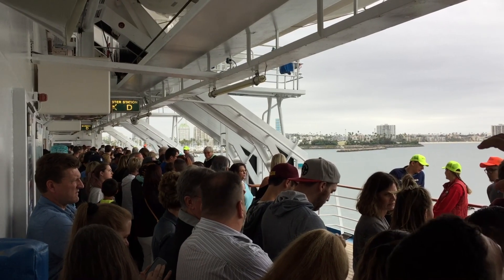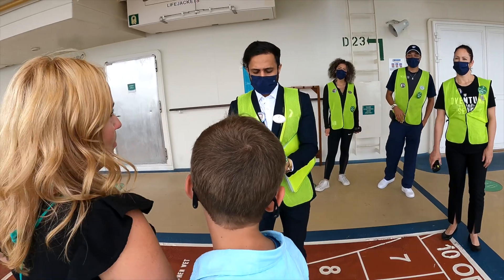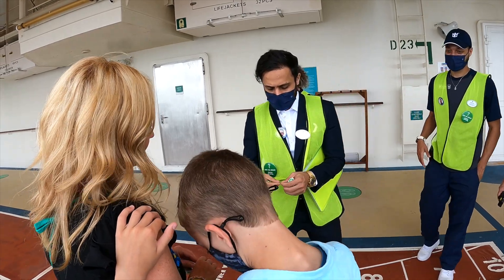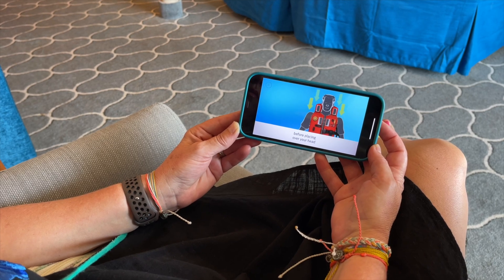Our number two tip for having an awesome embarkation day is to get that muster drill over with. Cruise lines are making it so much easier for us now. Gone are the days when we have to sit in the theater or cram together on a hot, sweaty promenade deck. The muster drill these days is basically a concierge experience. You walk up to a couple of cruise staff, they give you a brief orientation on a life jacket, sign you off, you watch a quick safety briefing on your phone, and you're done. Why would you want that hanging over your head? Just get it done so you can move on with the fun.